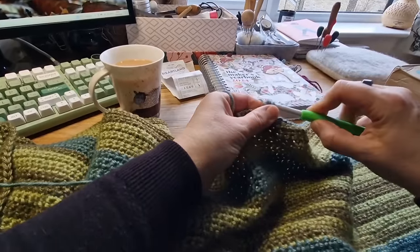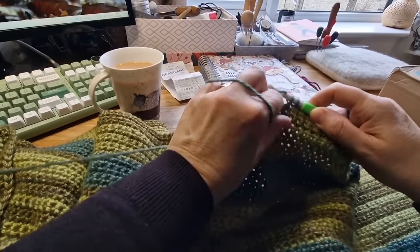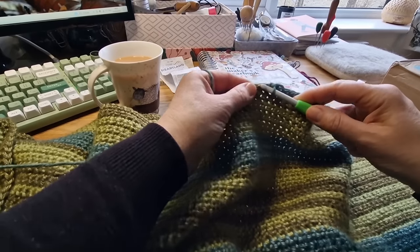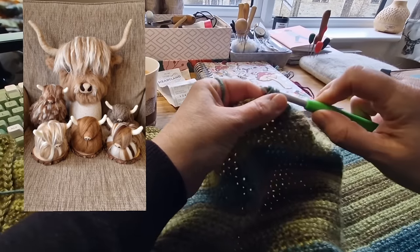I finished the order for Crafty Fibres - I'll put the picture up here. I'm going to take that over to them on Tuesday, so that'll be really good.